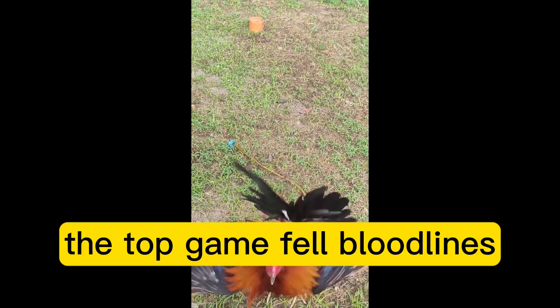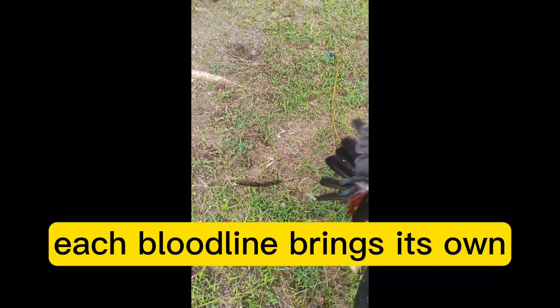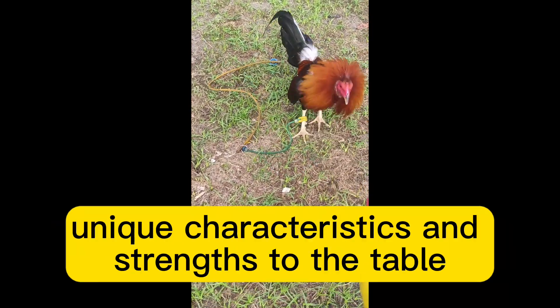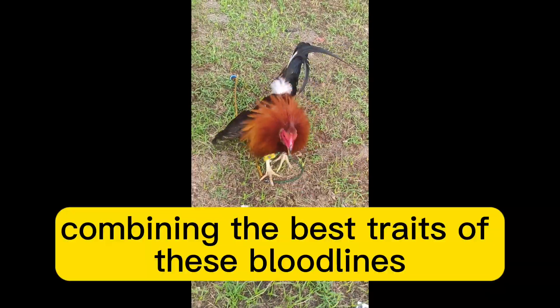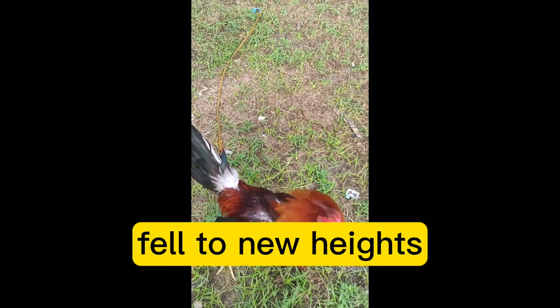These are just a few examples of the top Gamefowl bloodlines that have shaped the sport of cockfighting. Each bloodline brings its own unique characteristics and strengths to the table. Combining the best traits of these bloodlines through strategic breeding can elevate your Gamefowl to new heights.